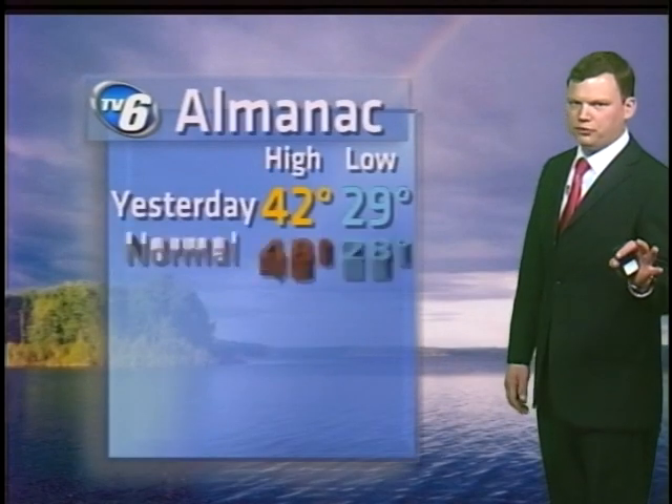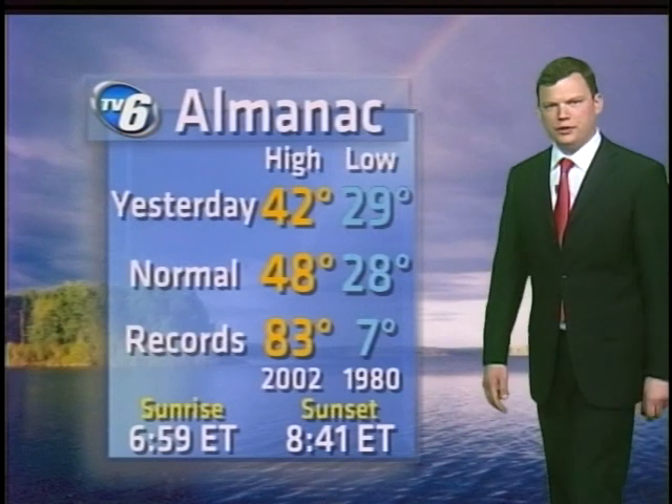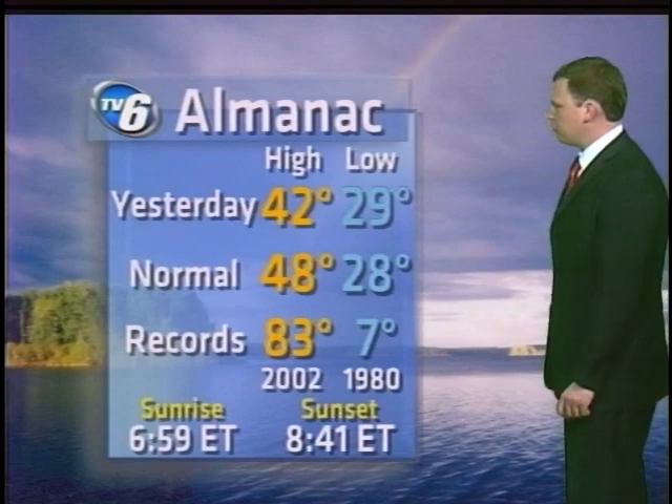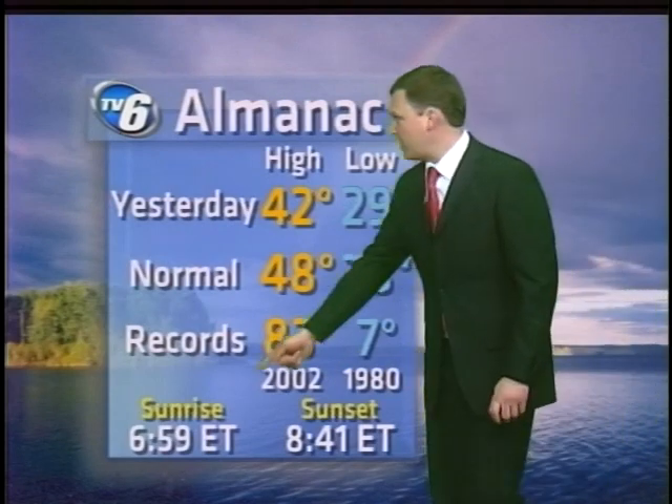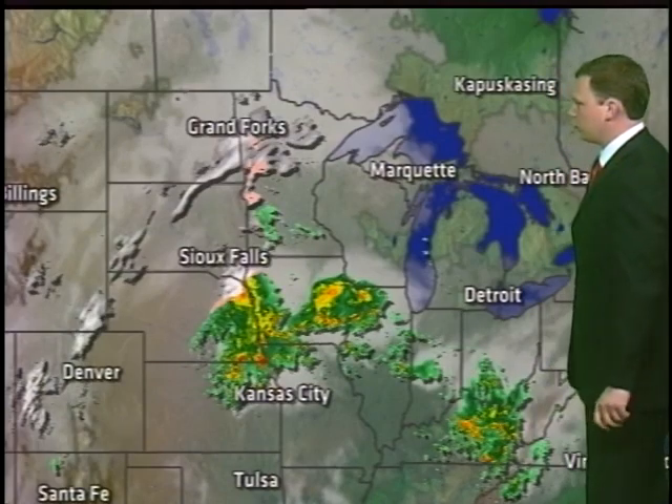Your almanac numbers from yesterday — we fell just short of the long-term average, and it ends up being kind of a ho-hum almanac, not much to speak of. But I will point this out: sunrise is now before 7 a.m., so that's definitely a good sign.